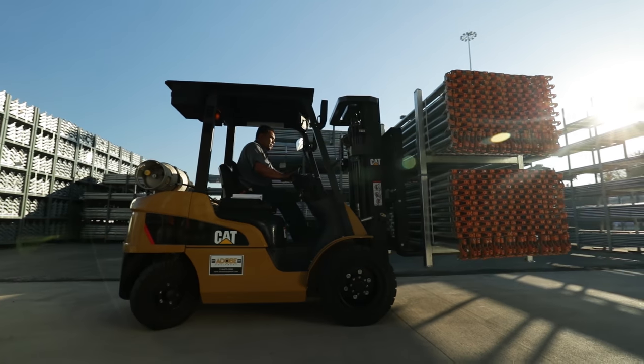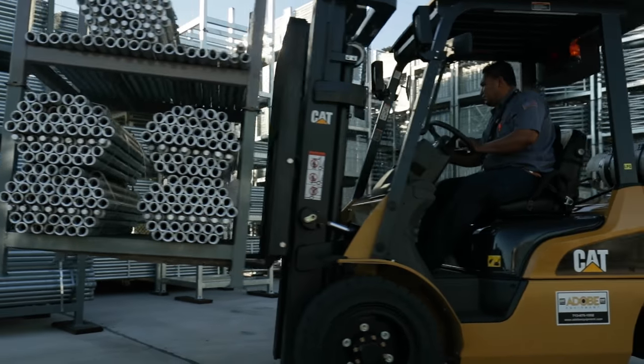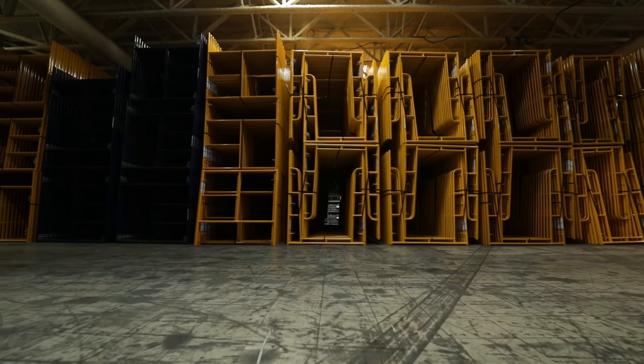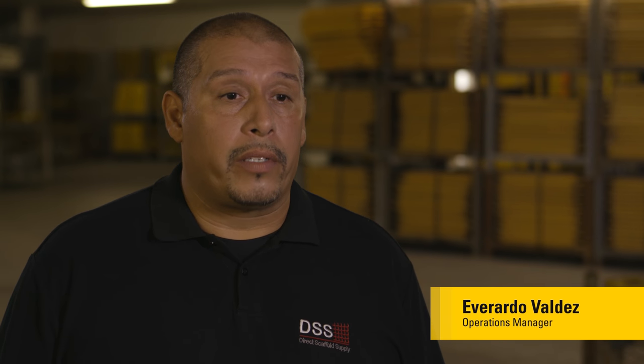When you say Caterpillar or Cat to me, I think of power. Direct Scaffold Supply services pretty much the biggest customers throughout the United States. On a busy day, we can load up to 40 18-wheelers a day.